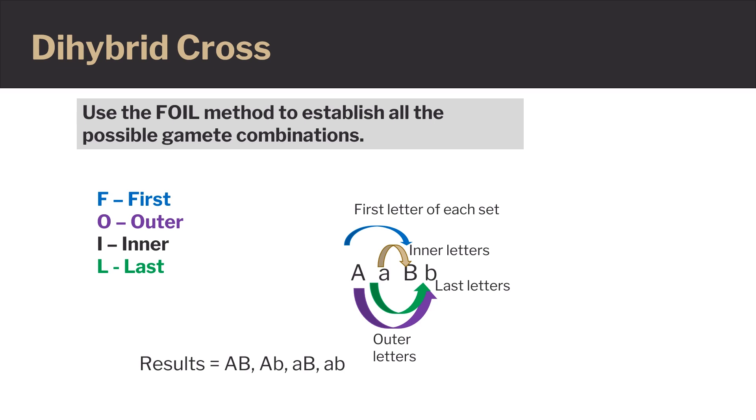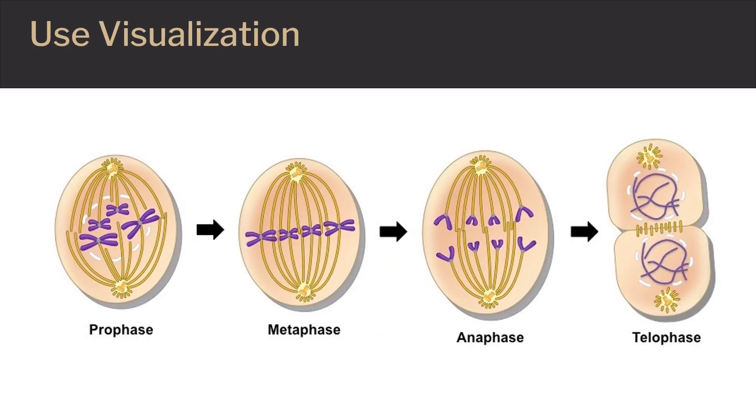A dihybrid cross — one that combines two features — can be overwhelming. Using the FOIL method can help sort out all the gamete possibilities. Use diagrams and drawings to help understand and remember the concepts. Visualizing the structures and mechanisms can help retain the information.